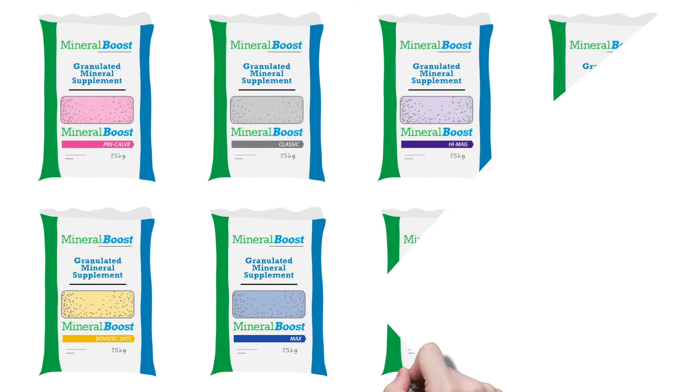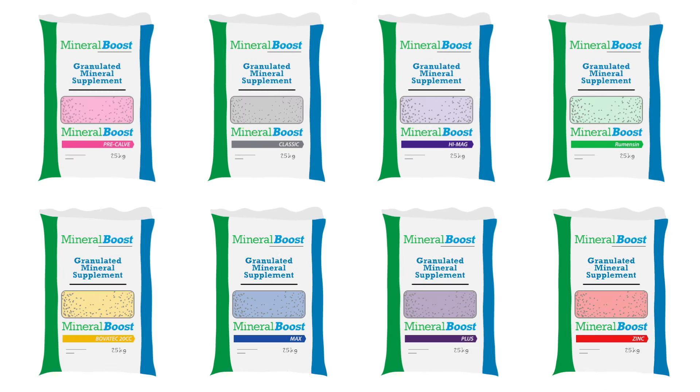Mineral Boost has a range of products to meet farmers' specific animal requirements. Mineral Boost Classic is the base of all the formulations. Other formulations include HiMag, Rumensin, Bovatec and Max, which contain Rumensin and organic trace minerals as Bioplex Hi5.